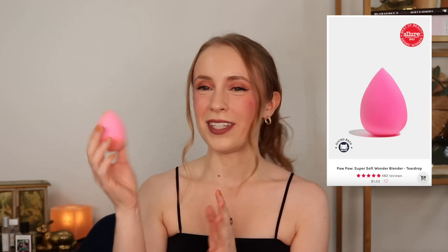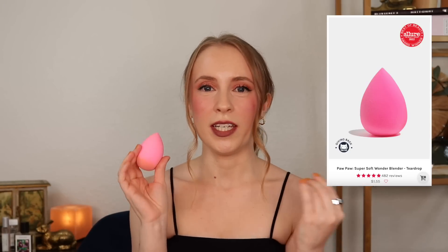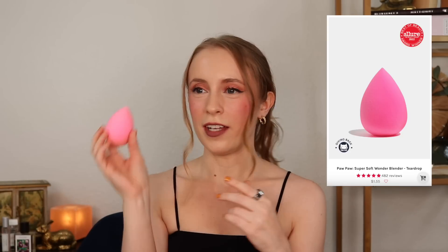First up, I wanted to share a product that was so highly recommended to me by so many of you. If I had a dollar for every comment and DM over the years telling me to try this sponge, I could probably buy a hundred of them. These have such a cult following. This is the Paw Paw Sponge, and I can't believe it's taken me this long to try it, but I'm here to tell you it absolutely lives up to every bit of the hype.